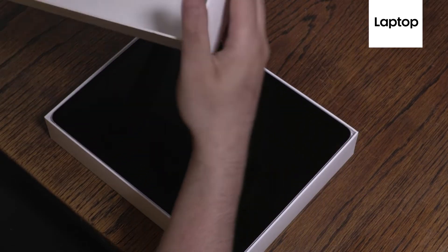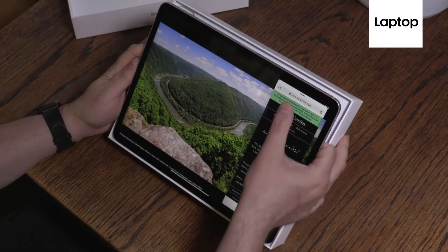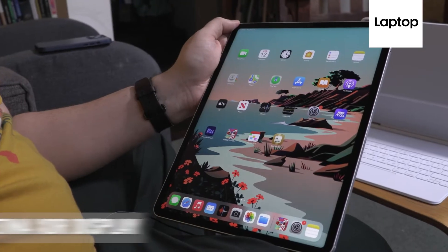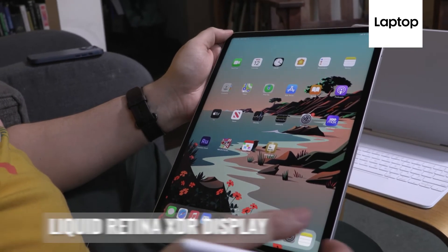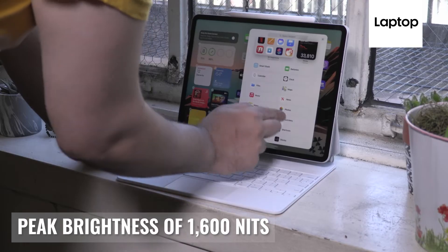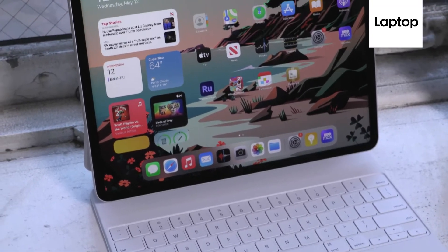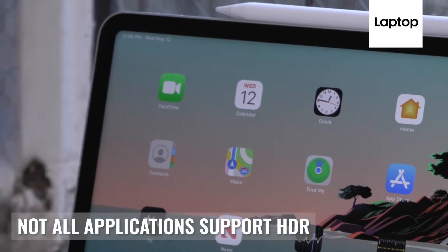The first thing to note about the iPad Pro 2021 is that the 12.9 inch model is better than the 11 inch model in one major way: it has the Liquid Retina XDR display, which has a peak brightness of almost 1600 nits. A great tablet display is somewhere in the 400 to 500 nits range — this blows it out of the water. But there's a big asterisk: that's only for HDR content, and not all applications have HDR support.